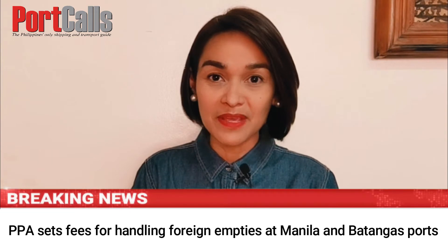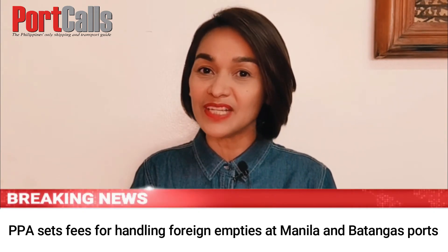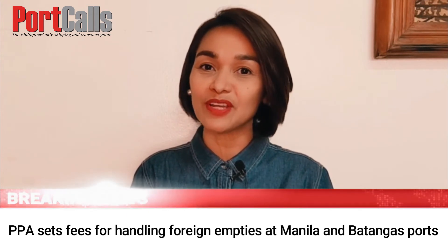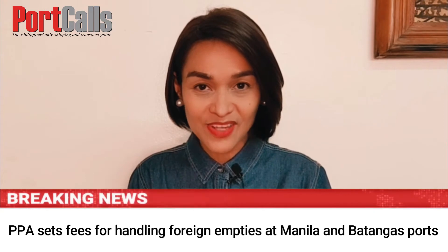Under PPA Administrative Order 12, 2020, dated December 15, 2020, the fees for handling foreign empty containers — both import and export — at the three terminals are as follows.